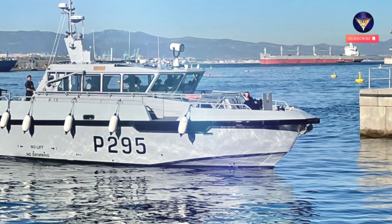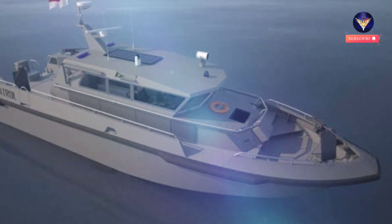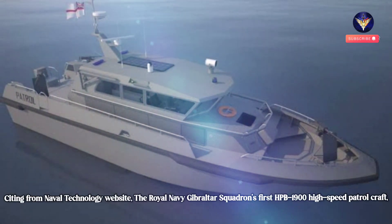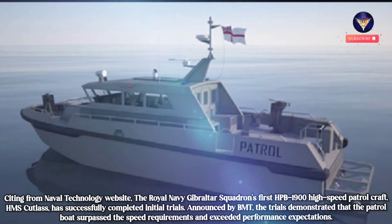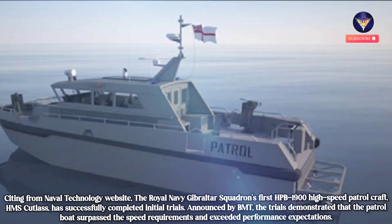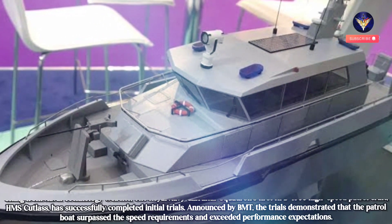Royal Navy's HMS Cutlass fast patrol craft completes initial trials. HMS Cutlass is the first of two vessels being constructed for the Royal Navy Gibraltar Squadron. Citing from Naval Technology website, the Royal Navy Gibraltar Squadron's first HPV1900 high-speed patrol craft, HMS Cutlass, has successfully completed initial trials. Announced by BMT, the trials demonstrated that the patrol boat surpassed the speed requirements and exceeded performance expectations.